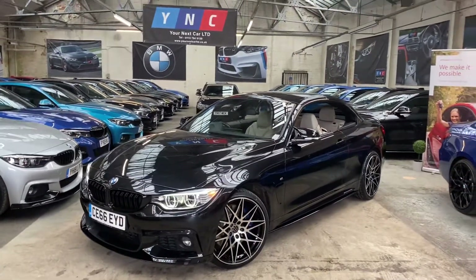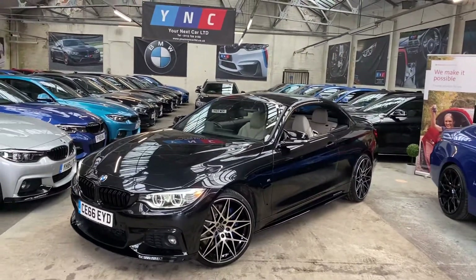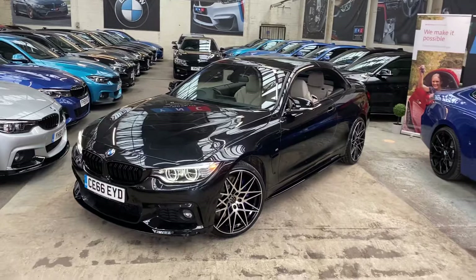Hello, welcome everyone to the walk-around video here at Your Next Car — the 2016 66-reg 435d M Sport convertible. The car is presented in Black Sapphire Metallic and features not only the Y&C body enhancement kit, but also a huge amount of BMW options on the vehicle.